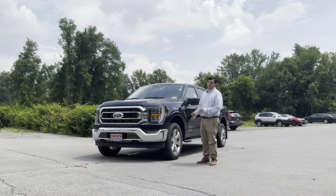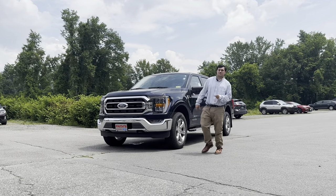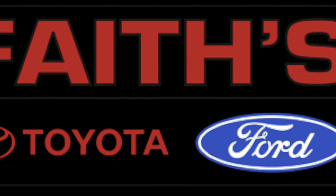Call or text me today to check out this F-150 or click the link below to view all of our inventory. Everyone Drives!